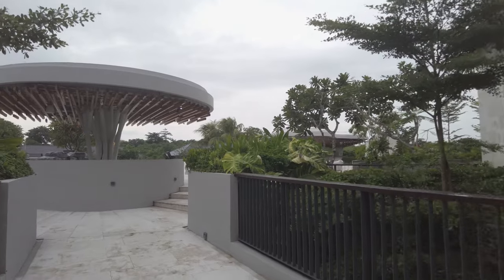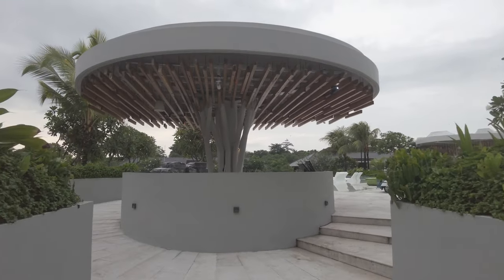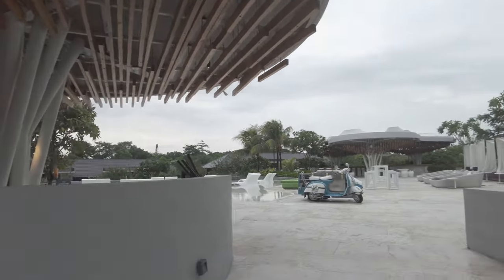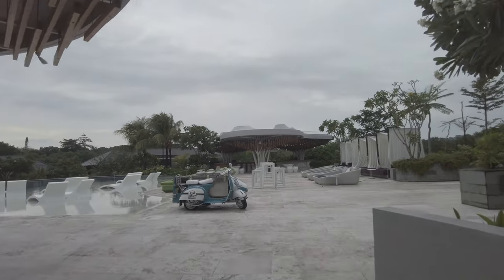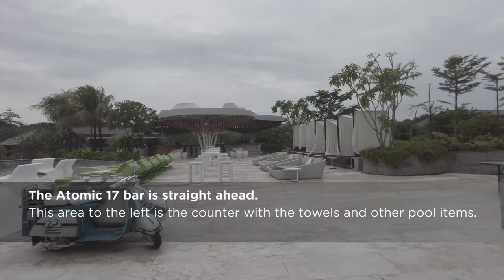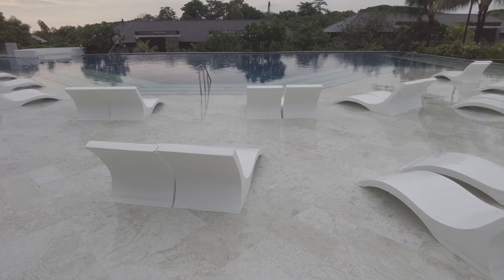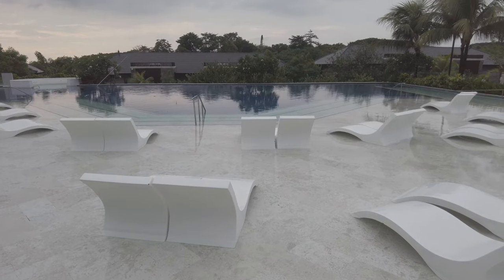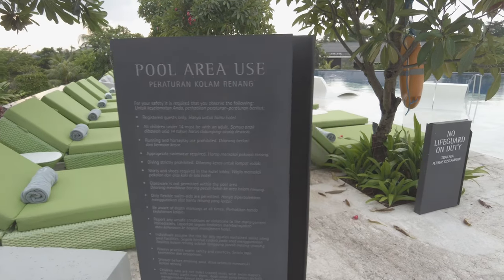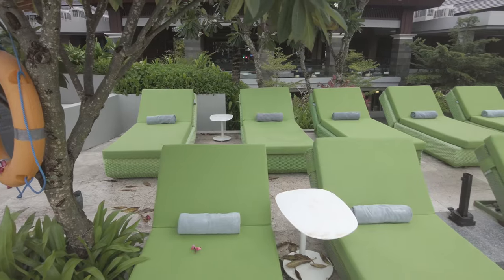The Renaissance Nusa Dua has four pools. The main pool is called the Atomic 17 pool, named for the Atomic 17 bar. There was no shortage of lounge chairs during the three days I spent here, though it was quite overcast as this was the rainy season.